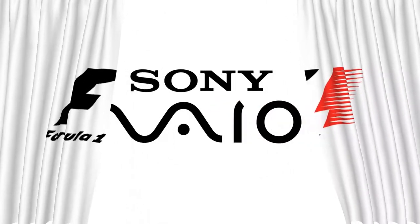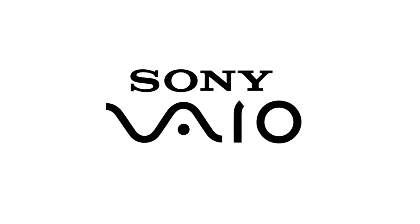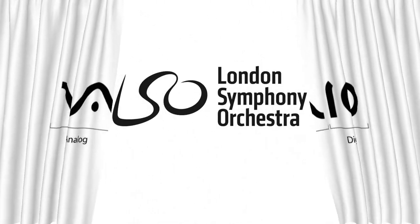Sony VAIO is known worldwide for its technology. VAIO represents the integration of both analog and digital technologies in its products. The letters VA are made to look like an analog wave, while the IO resembles the numbers 1 and 0, representing a digital signal or binary code.